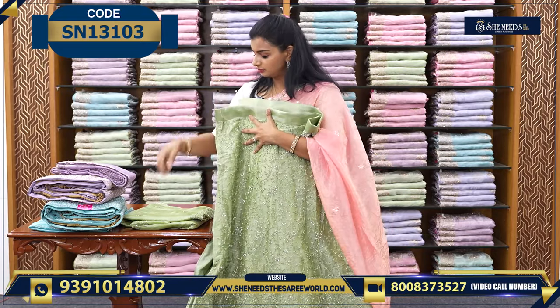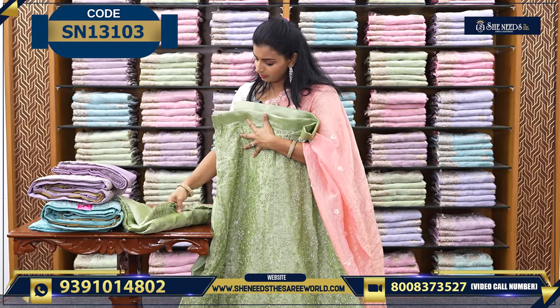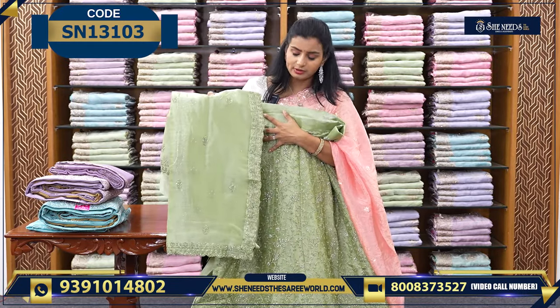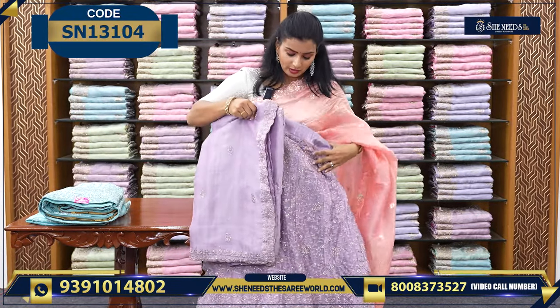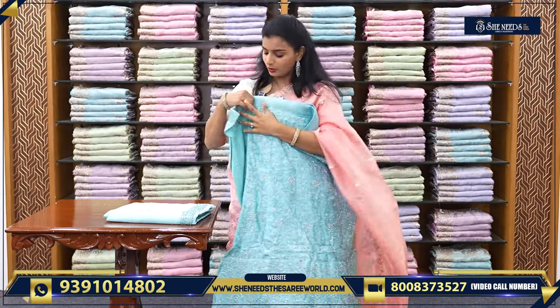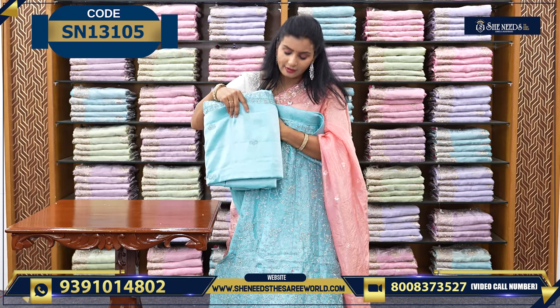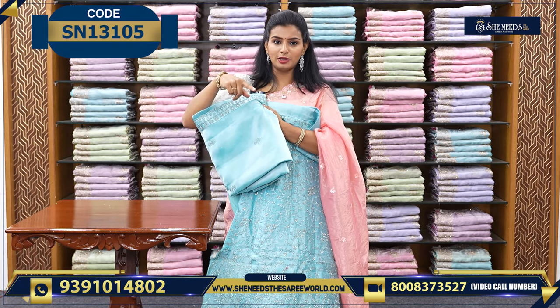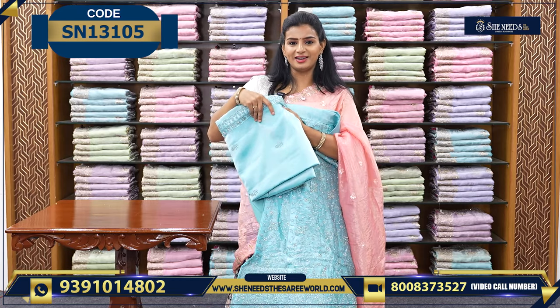This is one color along with the dupatta and the blouse. This is one combination - light lavender. And this is one color - nice blue color along with the dupatta and the blouse. The pink blouse has already been shown open. Let's see the next variety.